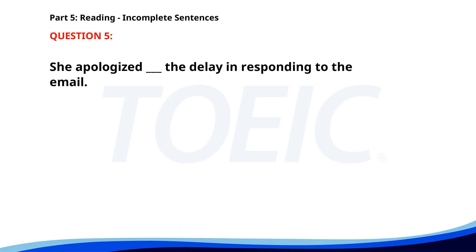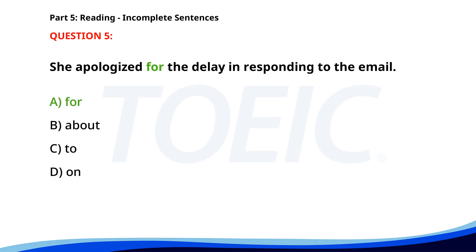Number five. She apologized ___ the delay in responding to the email. A. For. B. About. C. To. D. On. The correct answer is A: For.